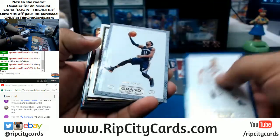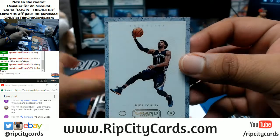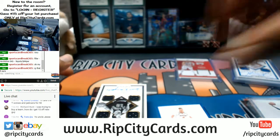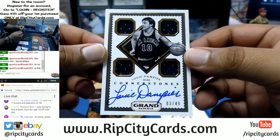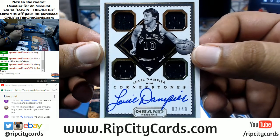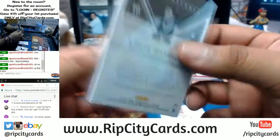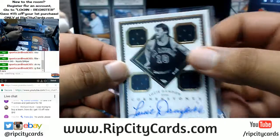This card has a different border — it's not numbered but it looks cool. That's Mike Conley of the Grizzlies. Lou Dampier of the Spurs — old school auto right here. I'm not going to lie, I have no idea who this guy is, but he is a Spur so he must have been balling with George Gervin back in the day. Numbered out of 49 — nice card.